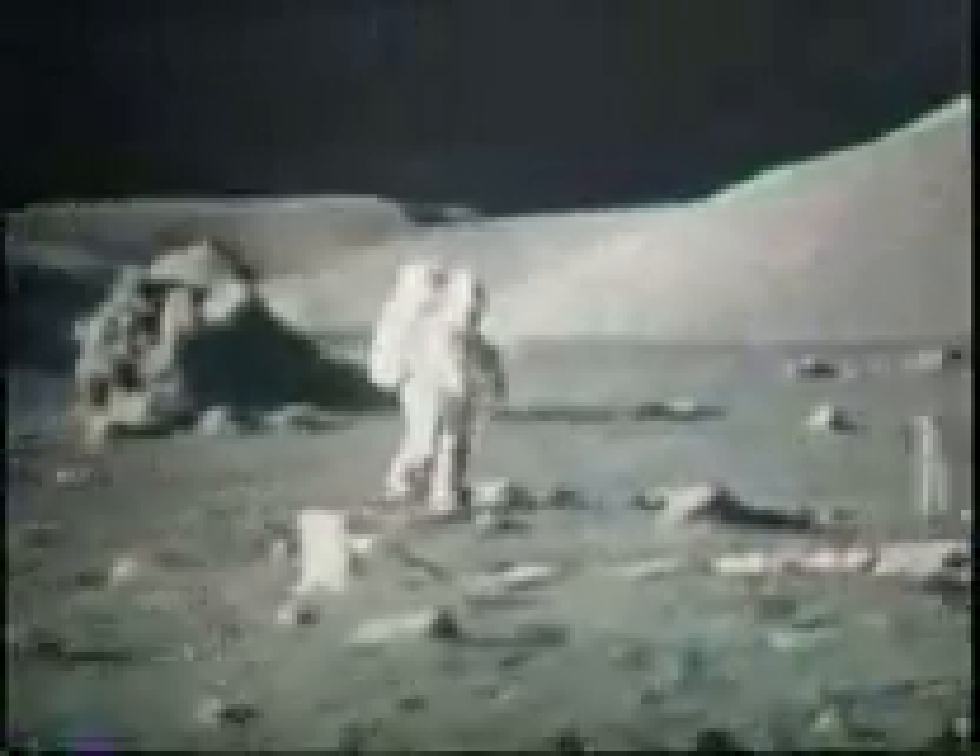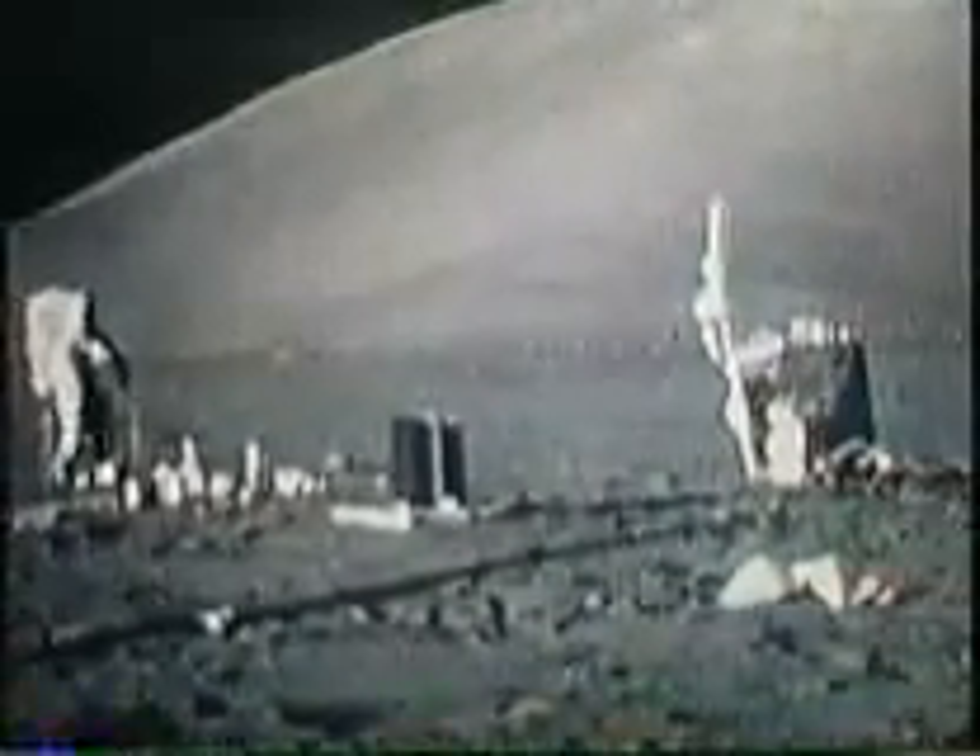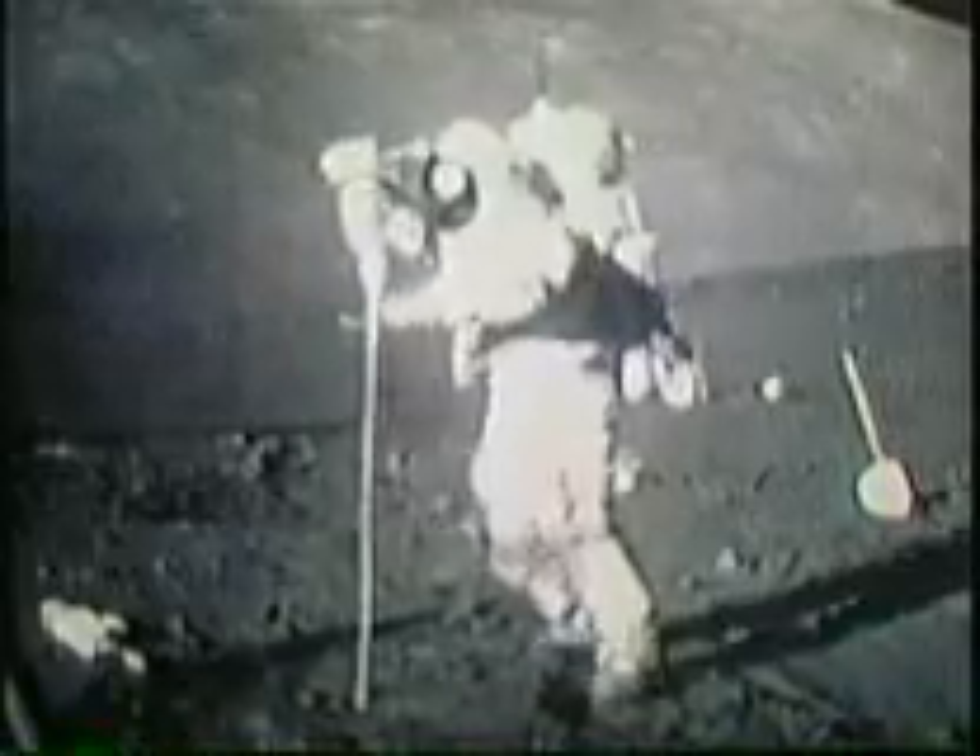One astronaut announced he was going to deploy the ALSEP. Drilling core samples of the so-called lunar soil was one of their first early tasks as Houston plotted their position.